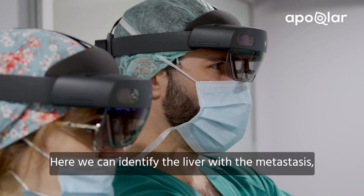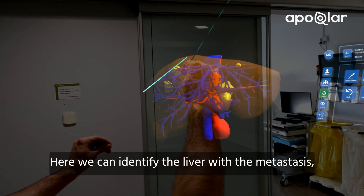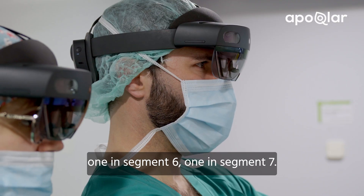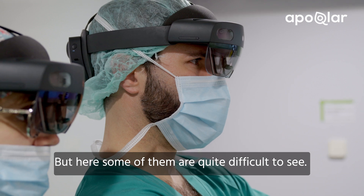Here we can identify the liver with the metastasis. Here we see one in segment three, one in segment six, one in segment seven, but here some of them are quite difficult to see.